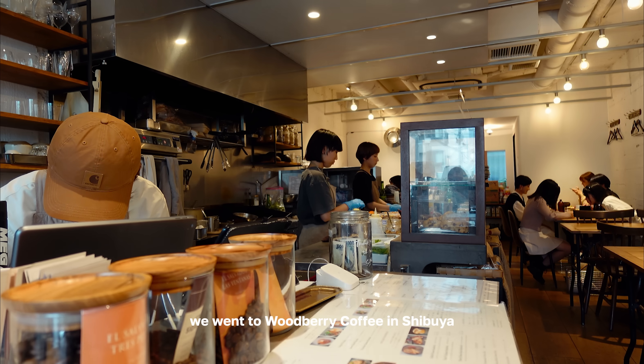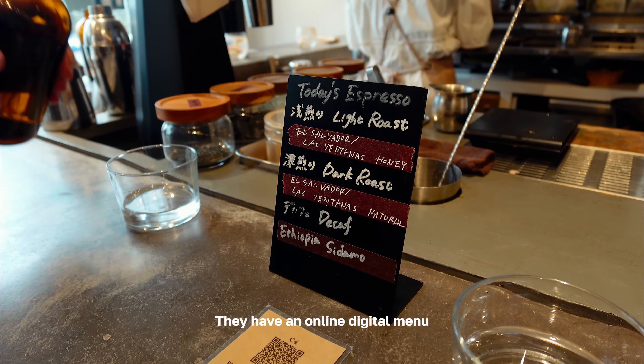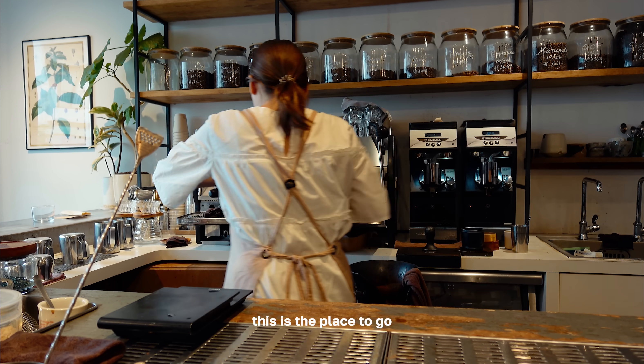The next morning we went to Woodbury Coffee in Shibuya. Once you're seated, they'll share what espresso beans they're using today. It's super easy to order — they have an online digital menu that's also in English. If you're looking for a coffee shop with really good breakfast, this is the place to go.